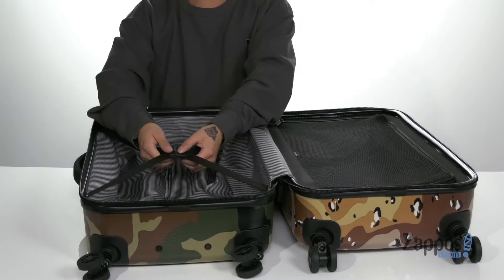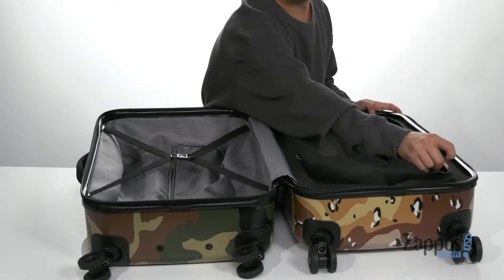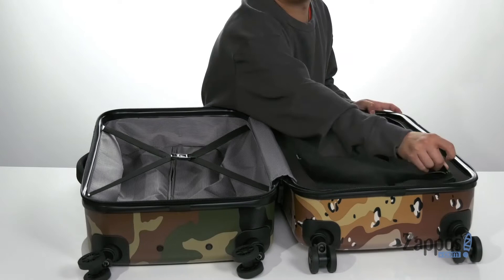On the inside of the luggage, it opens up to reveal a durable polyester lining. You've also got this great strap detailing that's going to keep all your items safe and secure. The zippered mesh pocket on the opposite side opens up to reveal a polyester lining with plenty of room to store all your items.